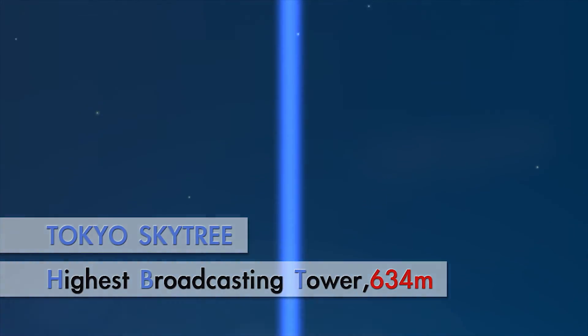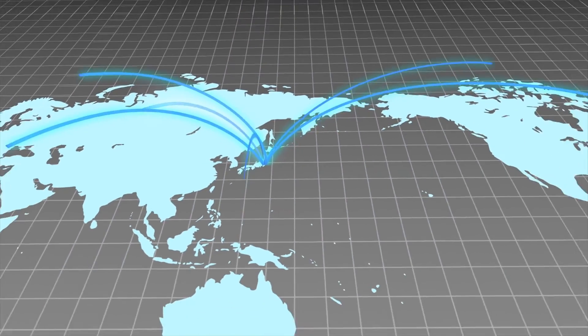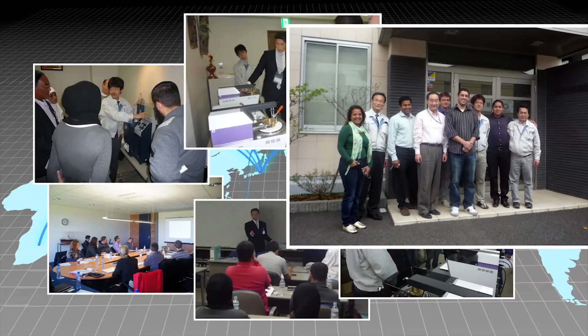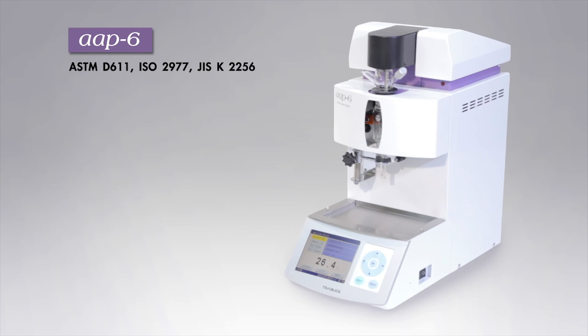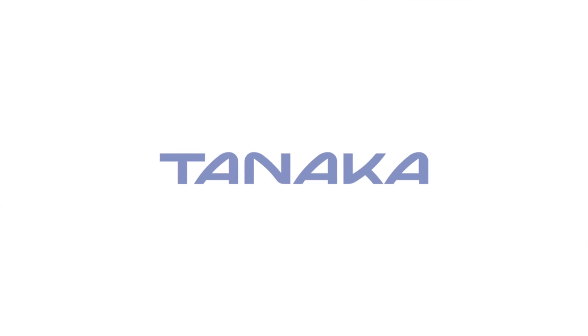Our global network has grown to over 40 technically trained distributors, each furnishing prompt and extensive support to maximize instrument operation. Tanaka Scientific Limited — the leading manufacturer of petroleum testers in Japan.